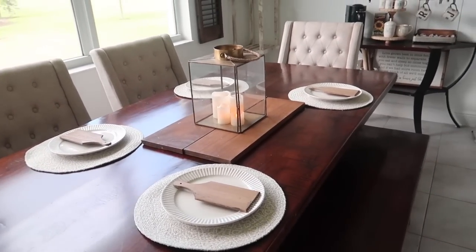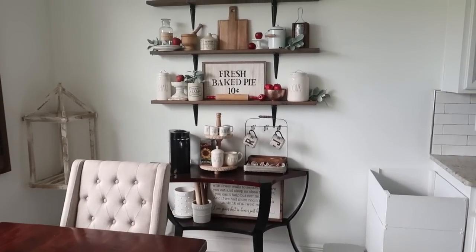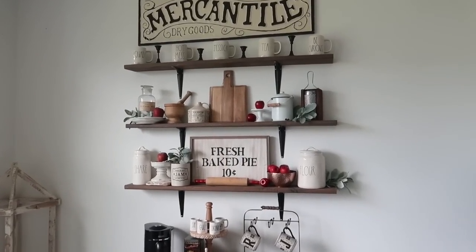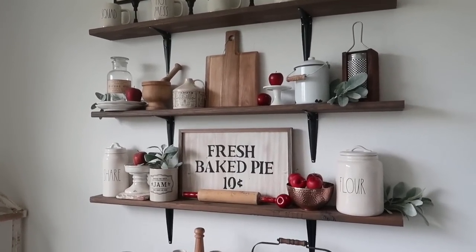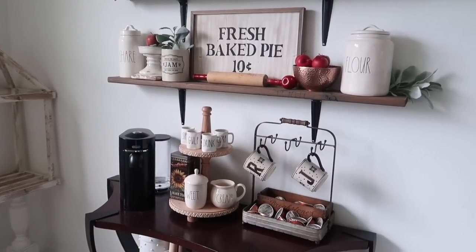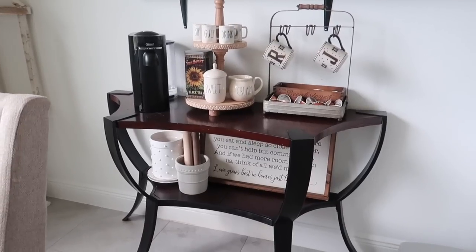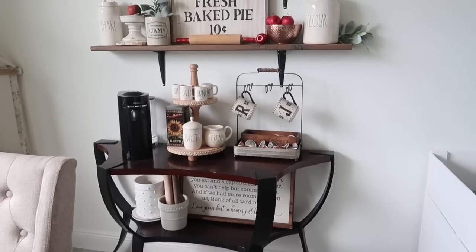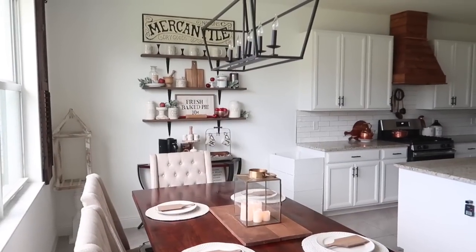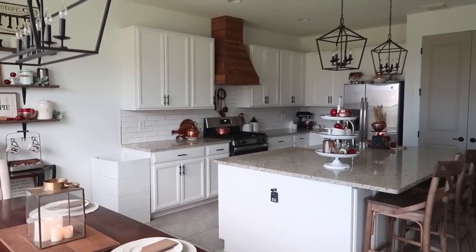Over here is my coffee bar area, which is always decorated for each season. I have woods, some copper, some apples. I won't go into much detail because I covered this a lot in my first early fall decorating video and not much has changed, but I just wanted to show it again briefly. Now we'll do a quick panoramic view of the kitchen and then head into the living room.